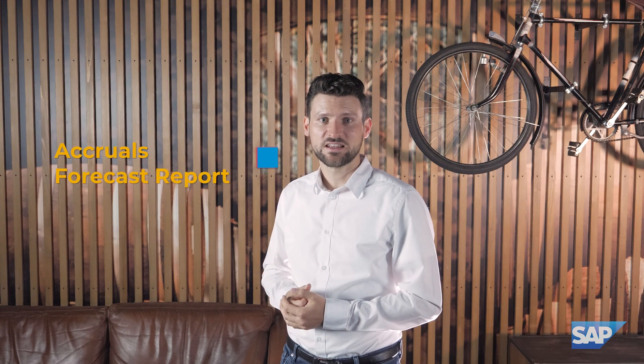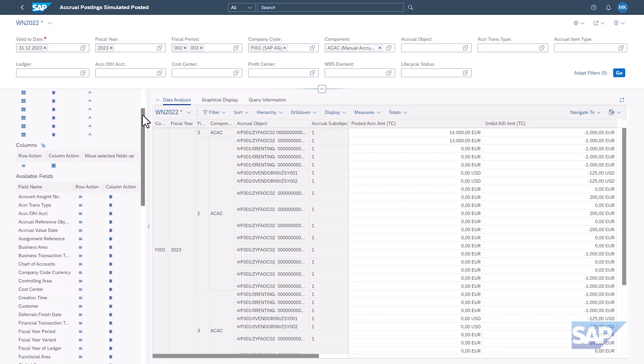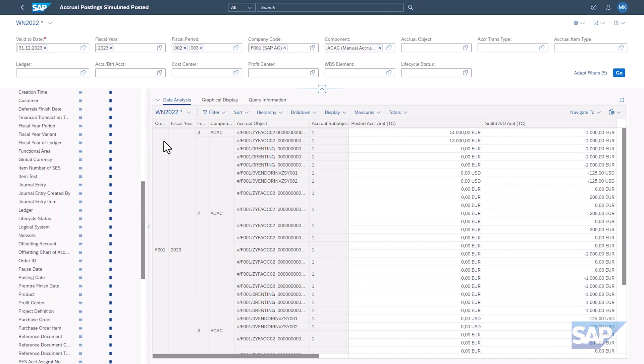Another update in accruals management is the new accrual forecast report. A new analytical Fiori app brings all information about accruals together. It provides multiple dimensions like cost centers, GL accounts, accrual objects with historic data from past periods, planned and actual data, as well as simulated accrual postings for future periods. With this app, accountants and controllers have unlimited drill-down options into accruals-related data and can eliminate manual report creation work.